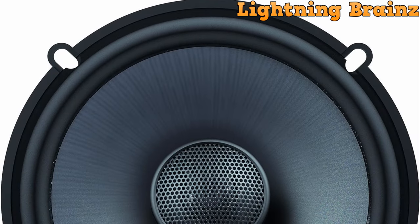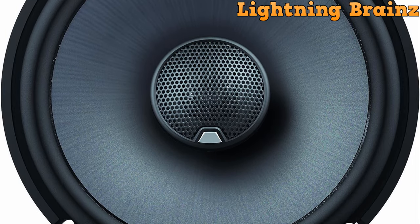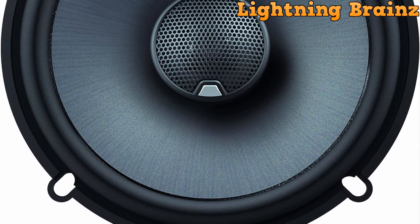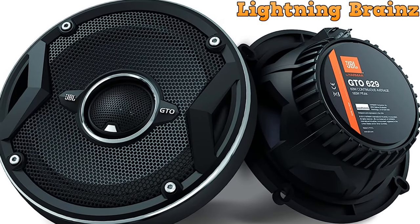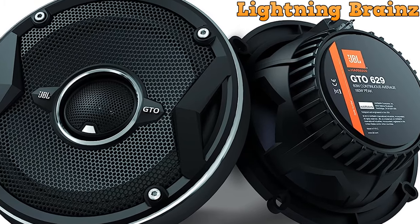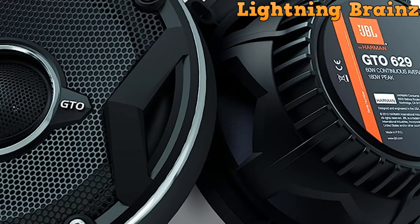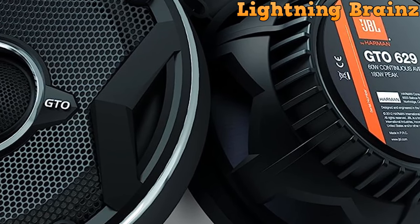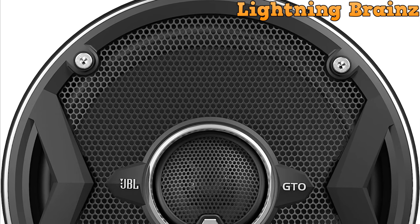These speakers come packed with features that deliver exceptional sound quality and versatility. One of the key features of the JBL GT 0629 is its carbon-injected plus-one cones, which are larger than those found in similar-sized speakers. This design allows the cones to move more air, resulting in richer and more powerful bass. The speaker's dimensions are thoughtfully designed to fit a range of vehicles, with a mounting cut-out diameter of 5 1/16 inches, a mounting depth of 2 inches, and an external diameter of 6 1/4 inches.